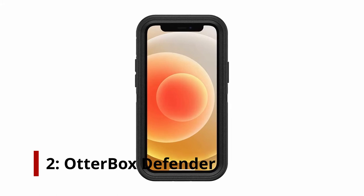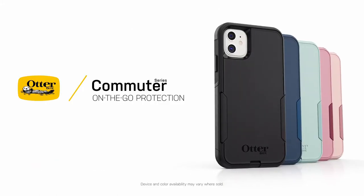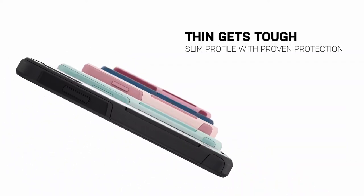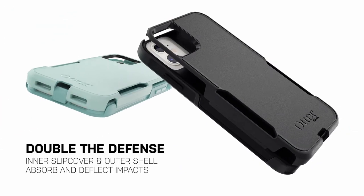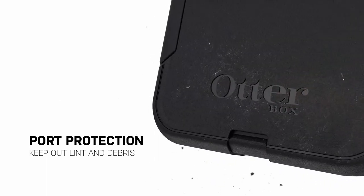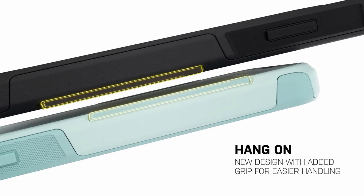OtterBox Defender. When defending your device against drops, dirt, and scrapes, worry less while you are working, adventuring, and living. The Defender Series Screenless Edition deflects the action and accidents that come your way every day by combining a strong internal shell with a resilient outer slipcover. Plus, for hands-free viewing, the included holster doubles as a kickstand. Defender Series Screenless Edition — because life happens.